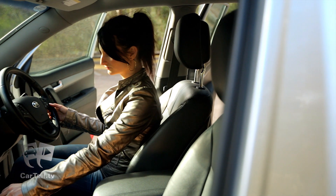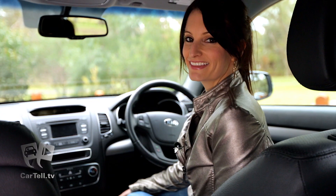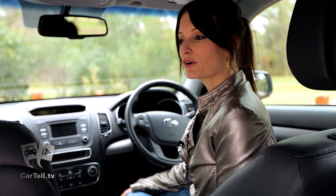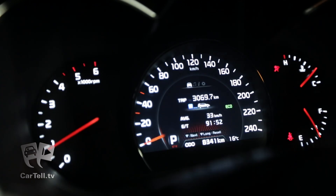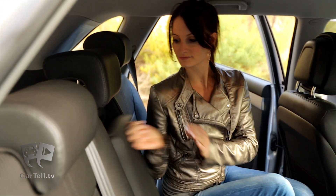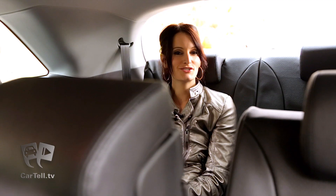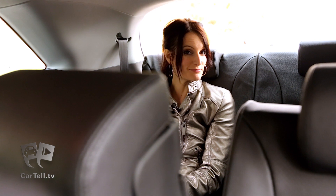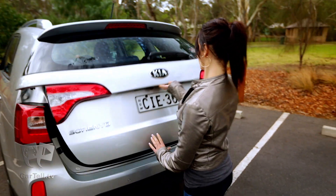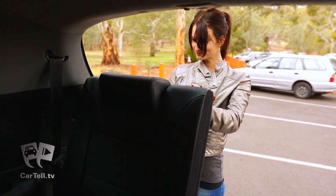Interior-wise, the first thing that grabs you is the grand spaciousness of this SUV. The new Sorento can be described as modest and not over the top. Kia went with a simple look of monotone colours on the dash and throughout the cabin, along with some pretty comfortable leather seating from front to back. The additional row of seats in the back means the Sorento can accommodate up to seven people, but also can fold flat for when you need to utilise all 2,052 litres of cargo space.